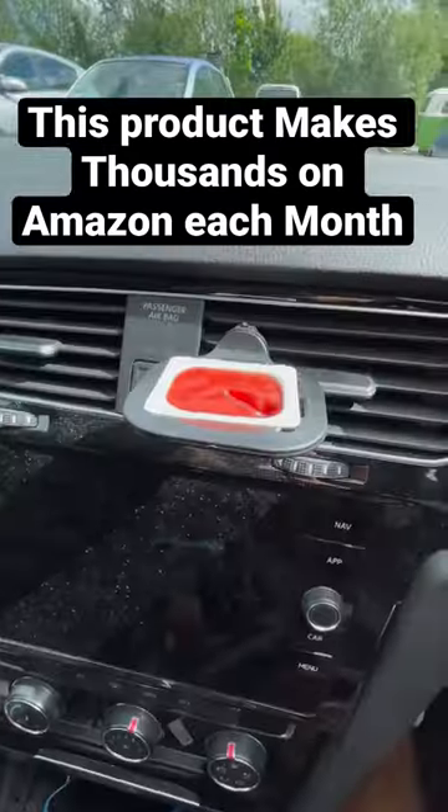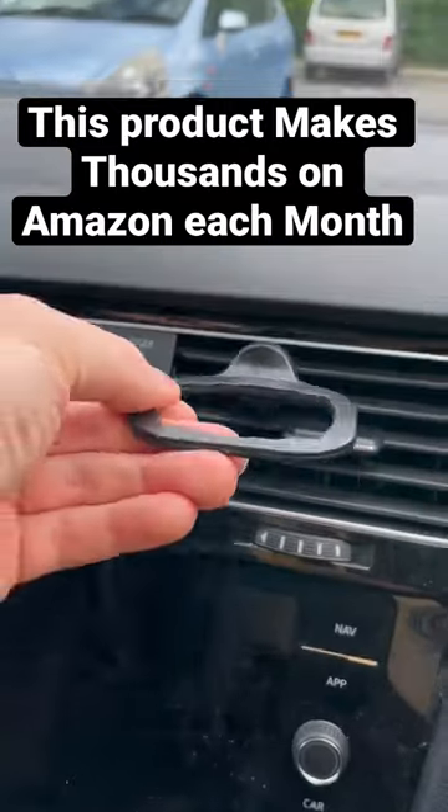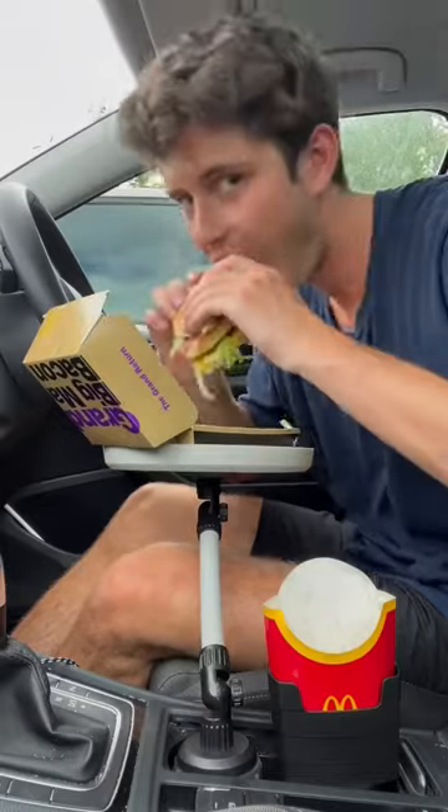Here are three things to eat a Macca's in the car with. The first one is an adapter for your cup holder so it fits your fries. This bad boy slots into your air vent and holds your ketchup so you can dip and drive. And this car tray slots into your other cup holder and is the perfect place to eat your Big Mac from.